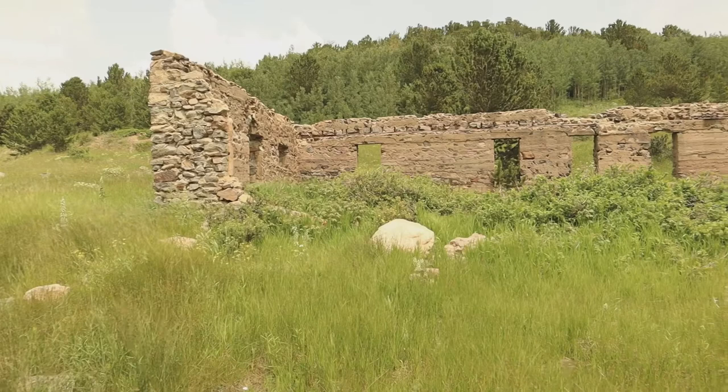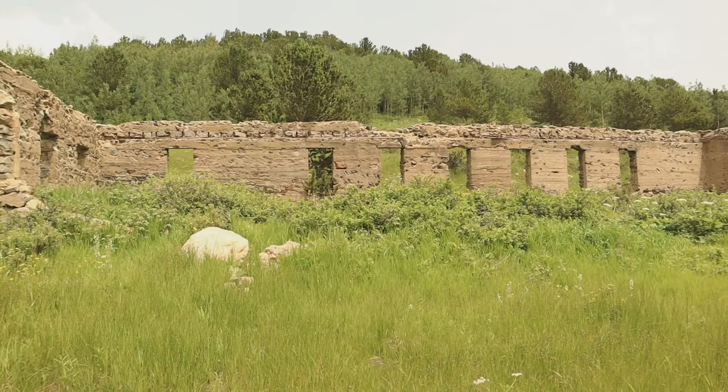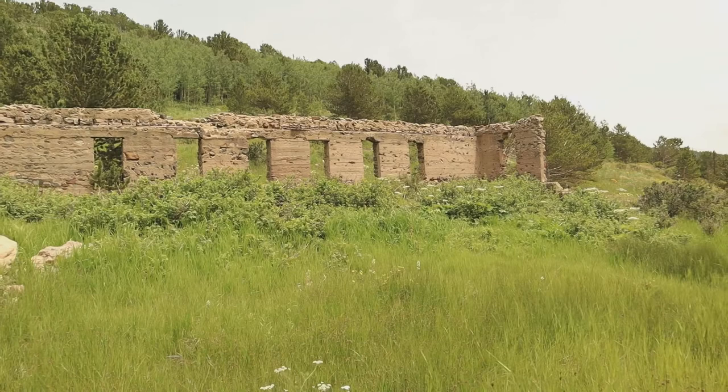Here's another angle. I want to be careful walking around up here. I happen to be wearing shorts, and you want to be careful in the high grass because there's ticks.